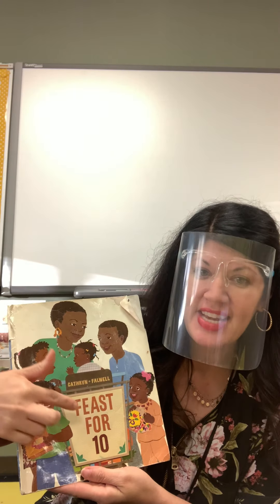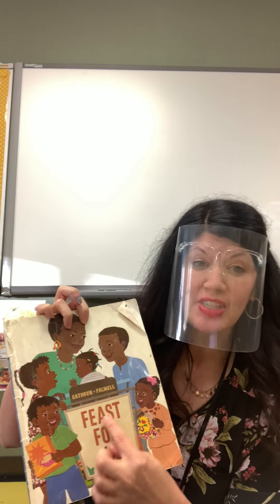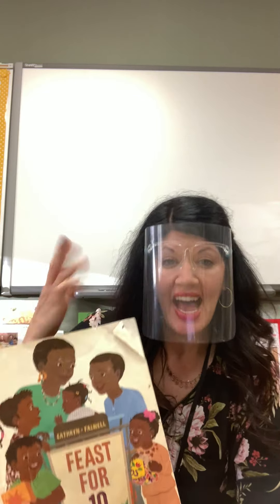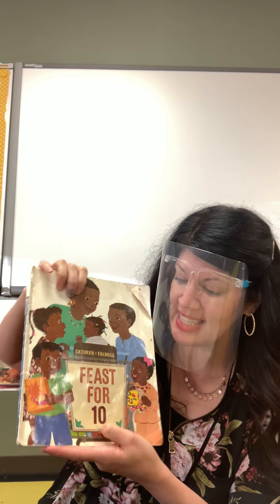Today I want to read together a book that we're also going to read in our class. It's called Feast for Ten, and 'feast' is one of our special words — a special meal with lots of food that you can eat with your family. And in this story it says Feast for Ten.